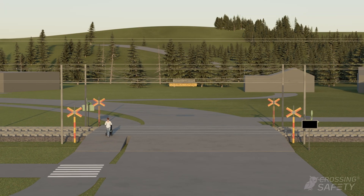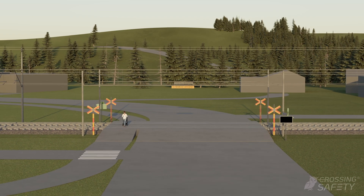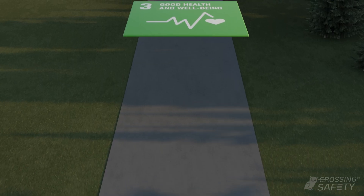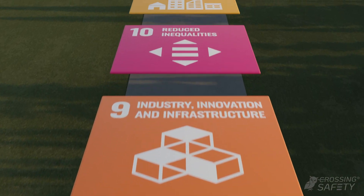The crossing safety system is an inexpensive, flexible and easily scalable solution to a long-standing safety hazard. A product for a global railway market that can be adapted to suit the needs of other markets. It helps meet seven global SDG goals.